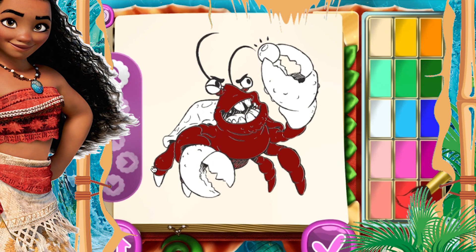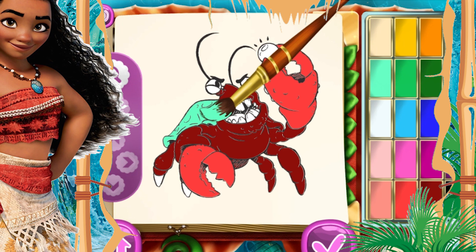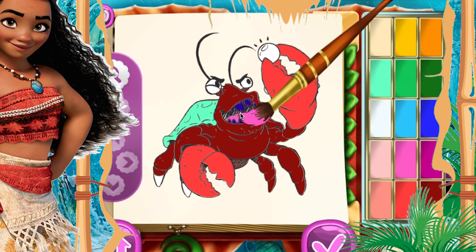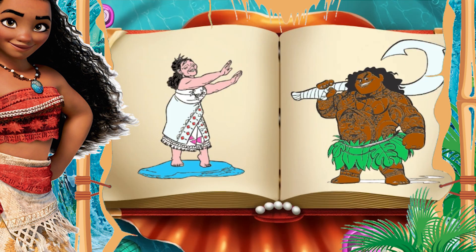His teeth will look pretty with my purple color. And this is Moana's necklace — the necklace of the chief.